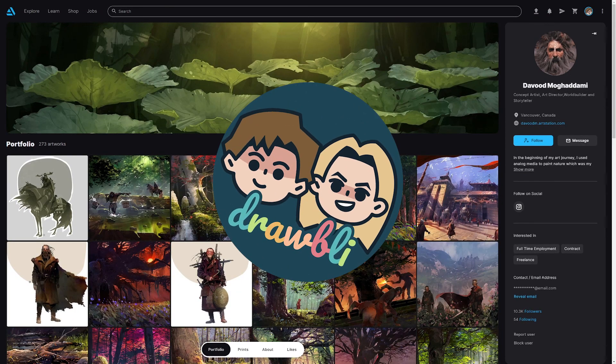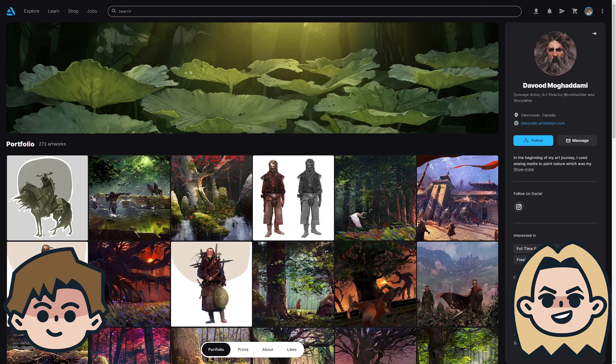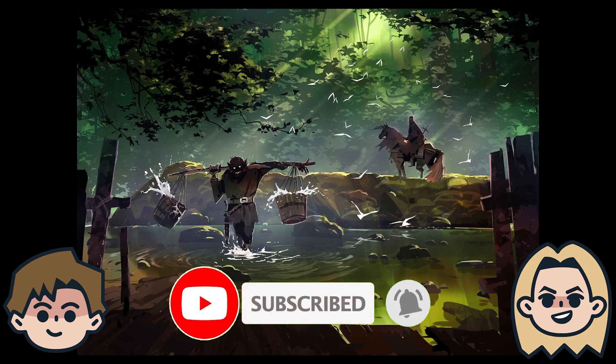Today on Drawably, we are looking at the art of Devoud Mogadami. Hey, I'm Ben. And I'm Abby. We are self-taught artists documenting our drawing adventures because art is better when shared with friends. So click the subscribe button if you're new around here, and let's get into some amazing looking art.